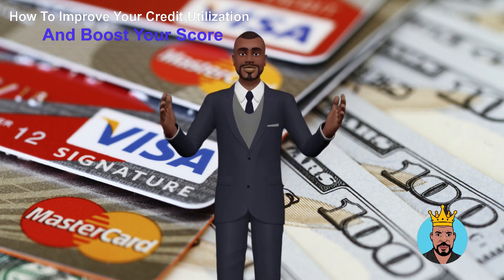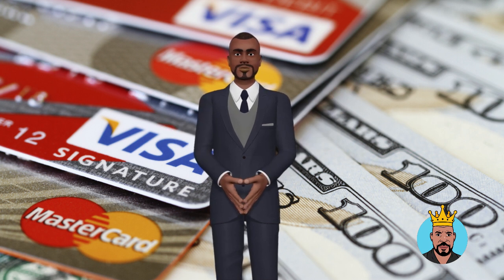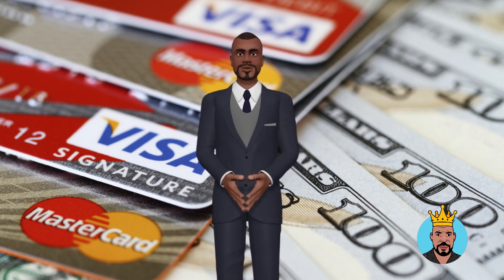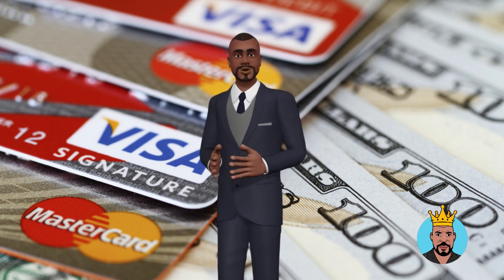Keep your balances low. One of the easiest ways to improve your credit utilization is to keep your balances low. If you have a credit card with a $10,000 limit, try to keep your balance below $3,000. This will help you keep your credit utilization below 30%, which is considered ideal.